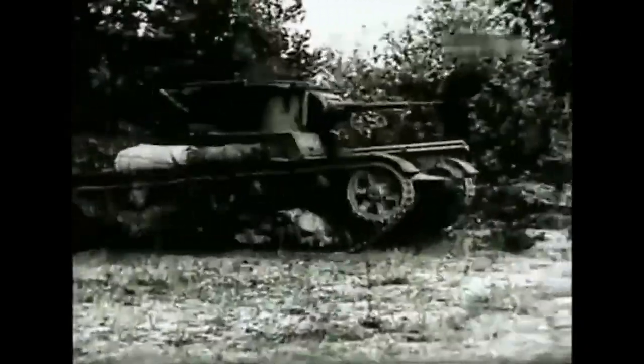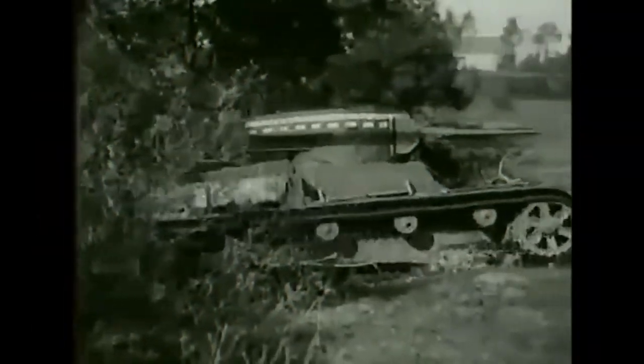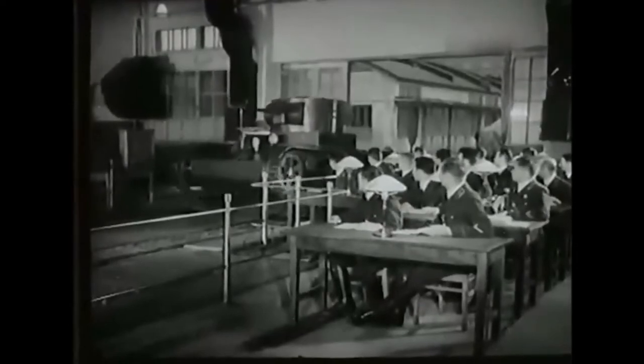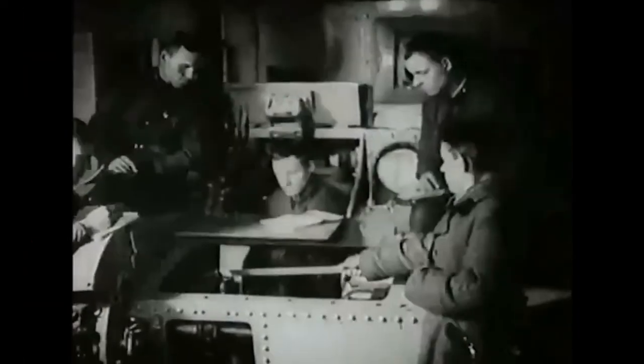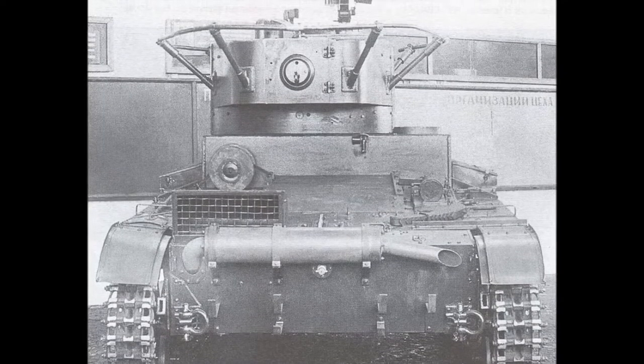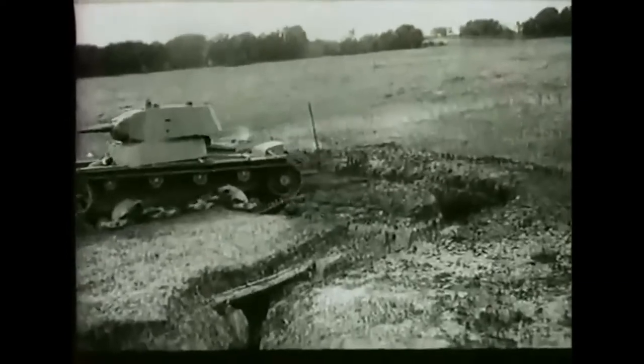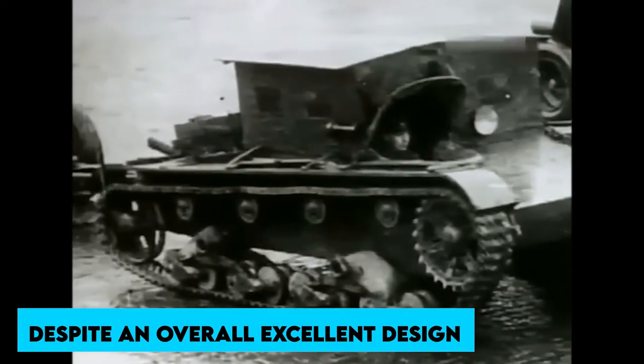The T-60, T-70, and Su-76, on the other hand, shared a more reliable standard GAZ truck engine. Because specialized tank engines were more expensive to manufacture, they were reserved for higher-performance vehicles. The BT-8 fast tank, T-34 medium tank, KV-1, and IS-2 heavy tanks and their variants all used variants of the same standard 12-cylinder model V2 diesel engine. The V4 engine was extremely unreliable and the design flaws were unsolvable. The T-50's engine's low reliability and high cost contributed to its demise — despite an overall excellent design, the engine caused numerous delays and the entire project succumbed to more pressing priorities.